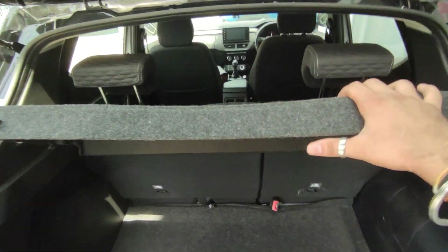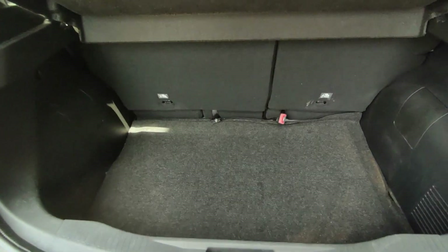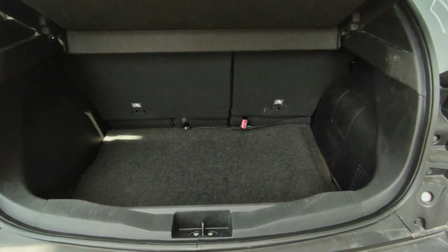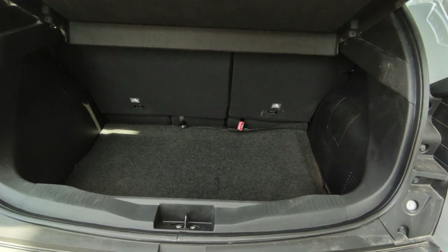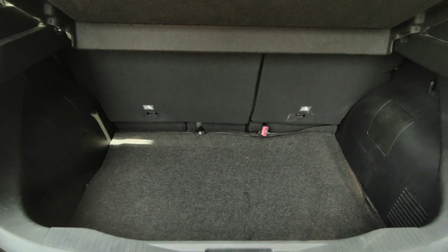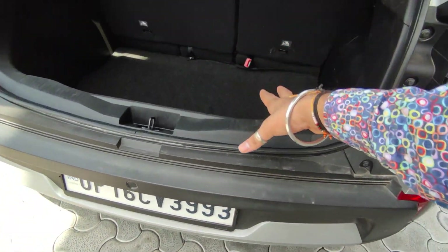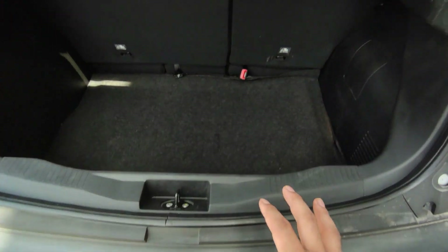You have a parcel tray offered, which is good. If you talk about the boot, one of the best things about this car is the boot — beating the competitor Nissan Magnite with a massive 405-litre boot. The loading lip is on the higher side and it is a little deep.